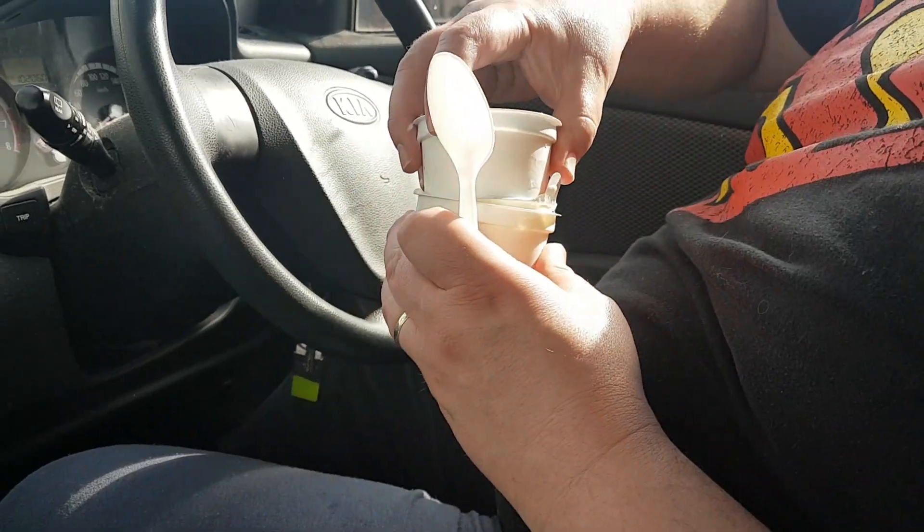Well, just like Frodo and Sam we've completed our epic journey. And we now have the ring — I mean the keys. We've already located Mum's car so we're going to hop in it and continue on our way. Alright, here's your ice cream, Chloe.